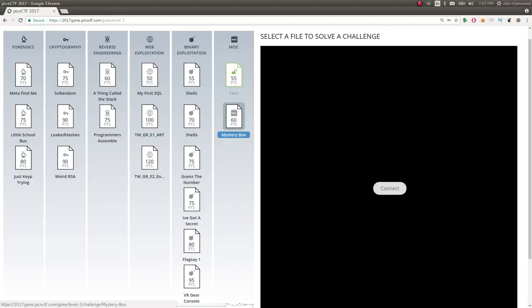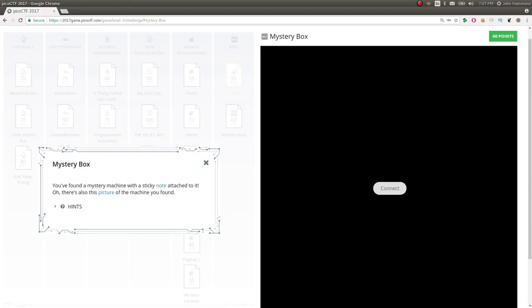Hey guys, Johnny Hammond here, still looking at Pico CTF 2017. The next challenge is called Mystery Box, for 60 points in the Miscellaneous category.